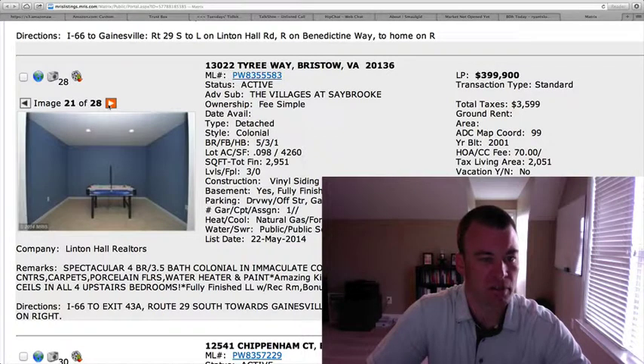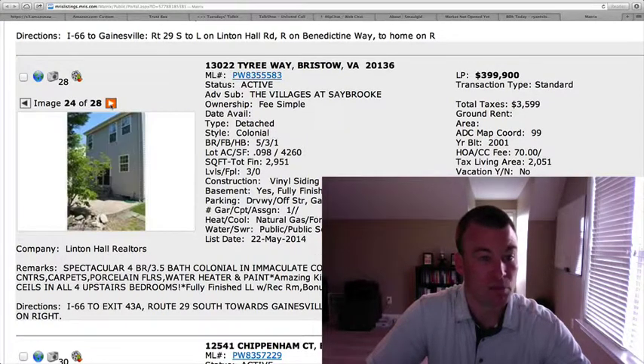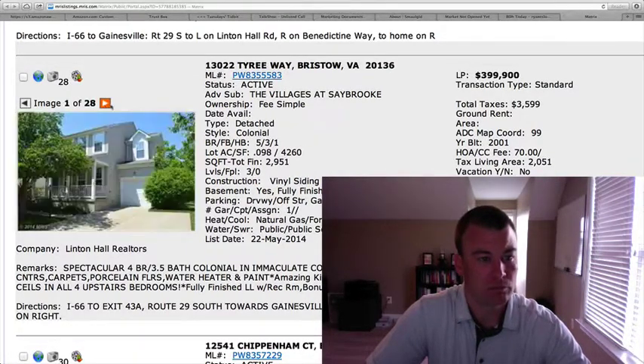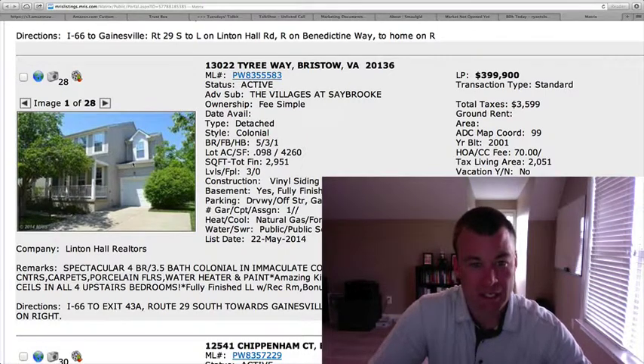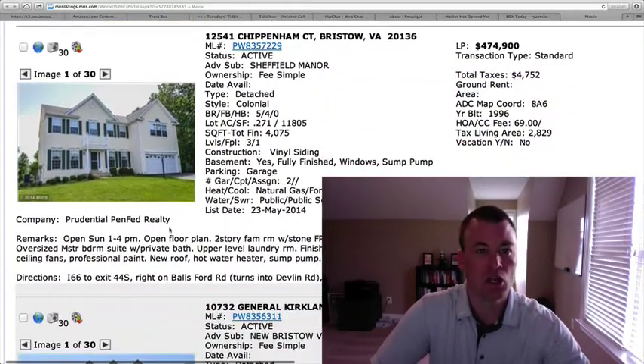There's a finished rec room downstairs in the basement, as well as another bathroom and bedroom — plenty of space inside at right under 3,000 square feet. The price point's good. The drawback is the smaller lot, but you can overcome that by having a detached home for under $400,000.